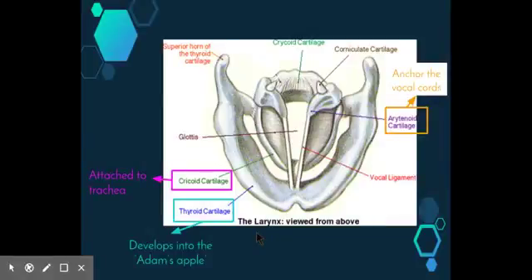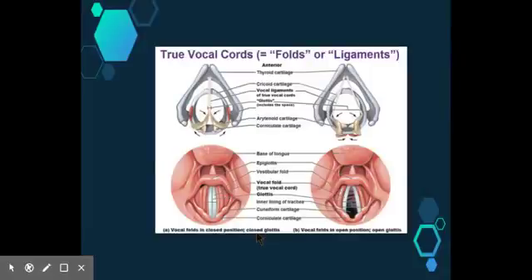Lying under the mucus lining on each side are the vocal ligaments. These join some of the cartilages to each other and in doing so draw the mucus lining up to form the vocal folds, or the true vocal cords. When viewed from above, the right and left folds form a V shape. True vocal cords vibrate and may produce sound as air rushes between them from the lungs through the opening called the glottis.